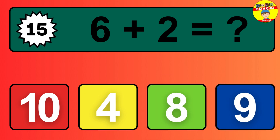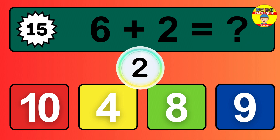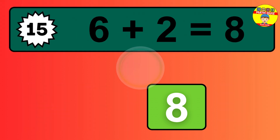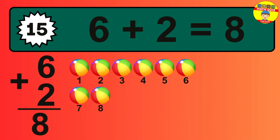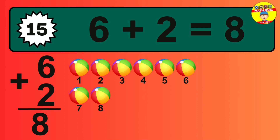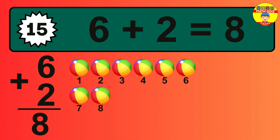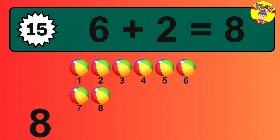Question 15: six plus two equals what? So the answer is six plus two is eight. Let's count it: one, two, three, four, five, six, seven, eight.